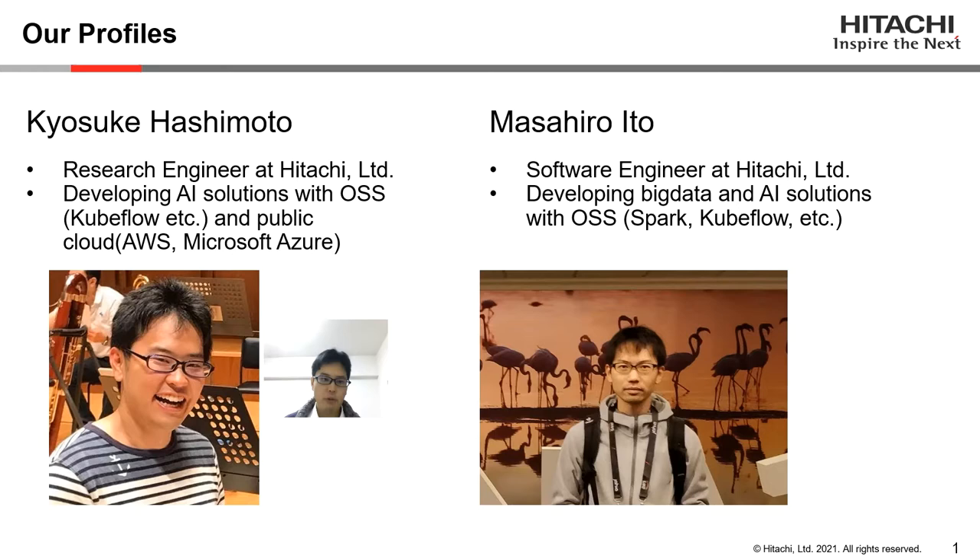I'm Kyosuke Hashimoto. I'm a research engineer at Hitachi, and I'm interested in developing AI solutions with open source software such as Kubeflow and Kedro. I'm also interested in public clouds such as AWS and Microsoft Azure.